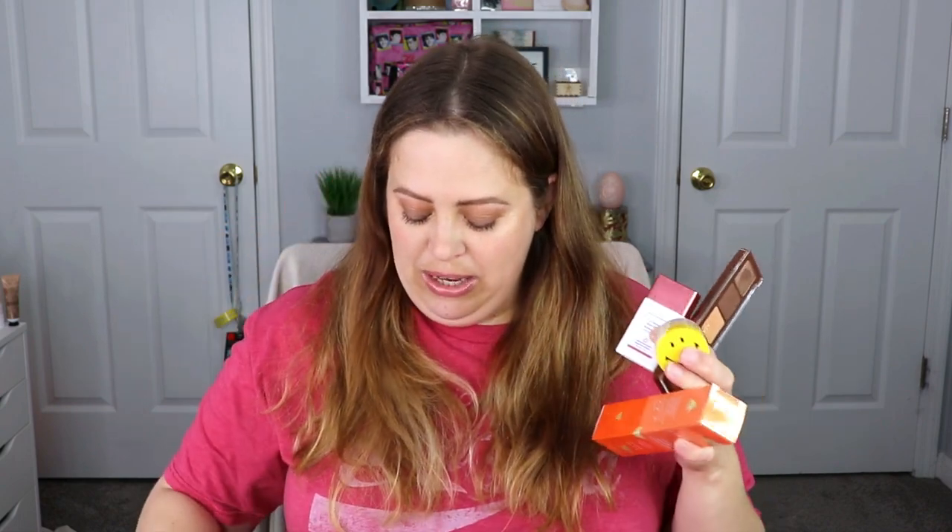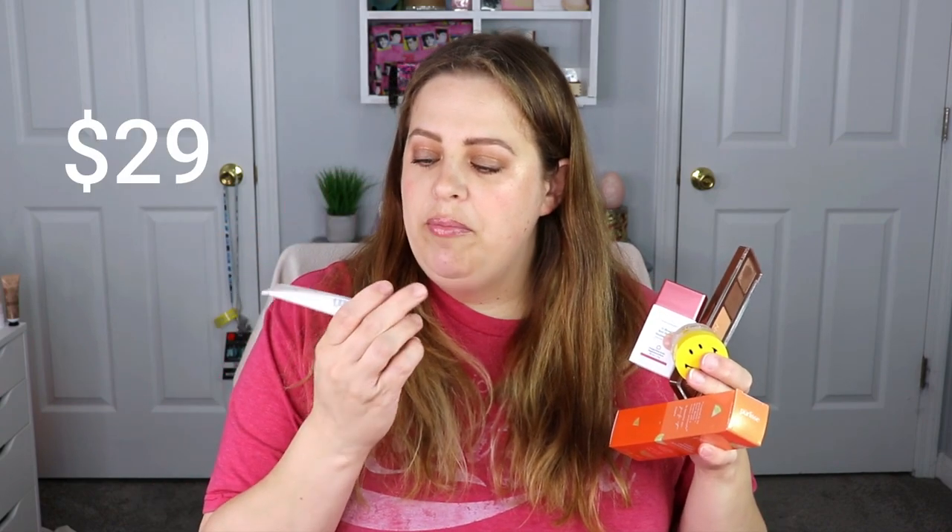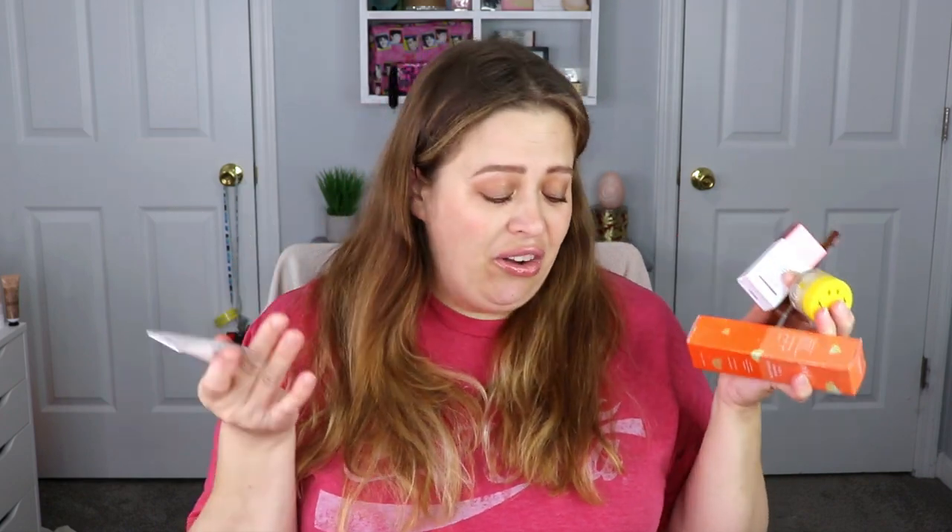Let's quickly recap our very first BoxyCharm by ipsy. We got the Natasha Denona palette — beautiful, stunning, love it. We got the Drunk Elephant blush drops — super pretty and already super expensive. We have the Seoul to London lip mask, the PureLease exfoliator, and the liquid highlighter from Neem. All in all, I think they did really well for their first box and I'm pretty happy.